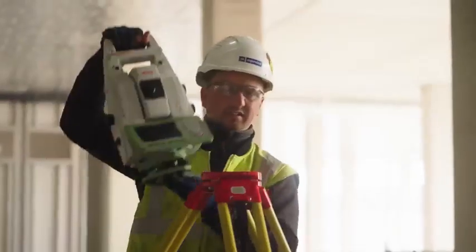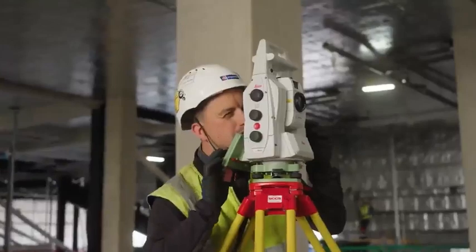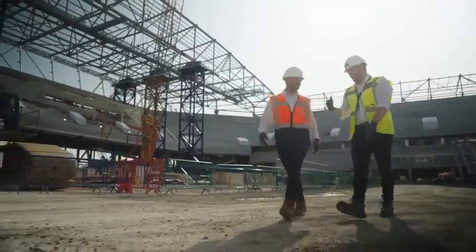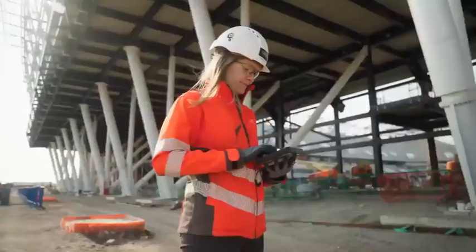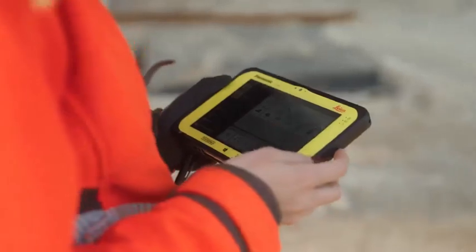Having a supply chain and a strategic digital partner like Hexagon allows us to bring forth innovation along every step of the way. The relationship with Hexagon is built on experience, delivery, and certainty — we know that Hexagon can deliver, and they have delivered. On this project in particular, the development of the QR code scanner has definitely pushed boundaries.